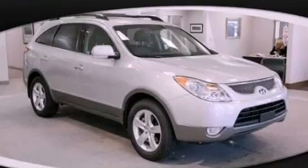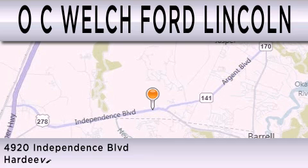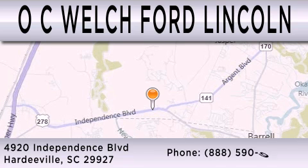Stop by today and test drive this automobile for yourself. OC Welch Ford Lincoln is dedicated to doing everything possible to ensure that the experience you have selecting your next vehicle is as pleasant as possible. We're located at 4920 Independence Blvd. in Hardeeville.